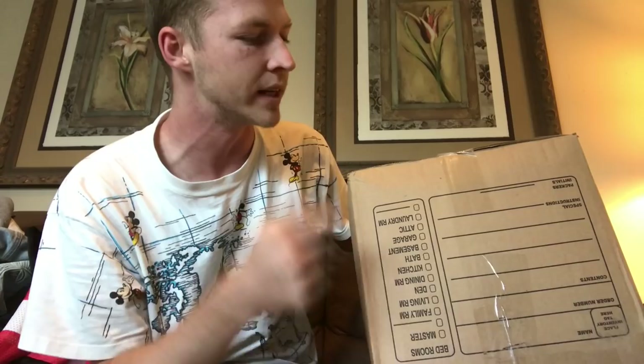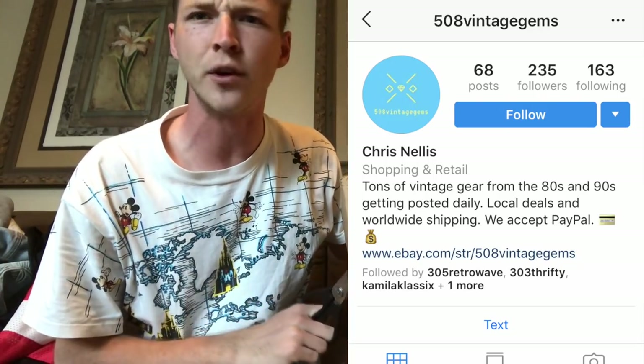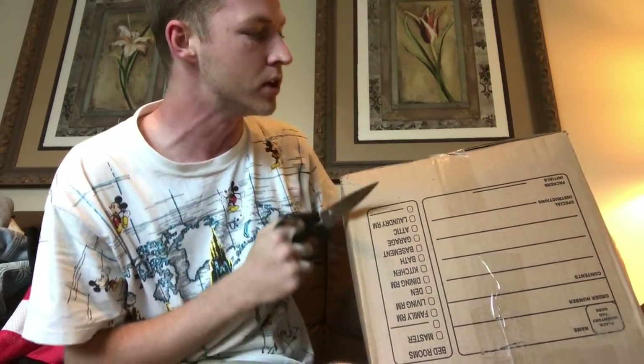What's going on guys, Connor Owens Fast Food here back with a brand new video. I have this big box of t-shirts that I got from 508 Vintage Gems — go give them a follow on Instagram. This box was 35 t-shirts for a hundred dollars shipped, that is an insane deal, so make sure you guys go show some love.